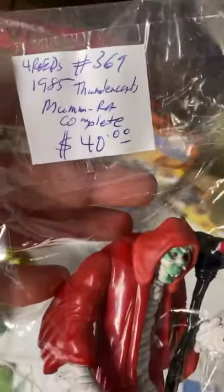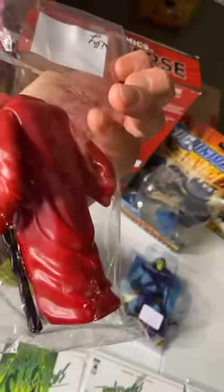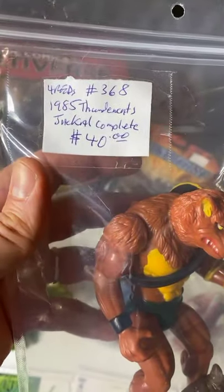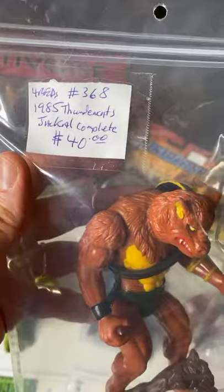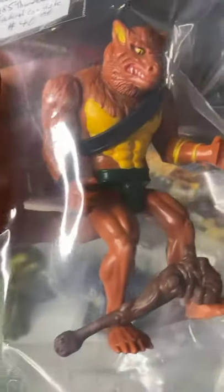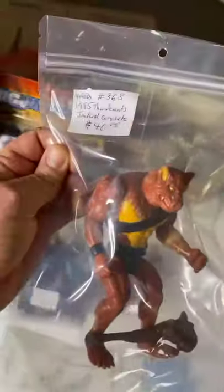Sticking with the bad guys — it's the '85 ThunderCats Mumm-Ra, with the staff. Figure is $40, complete. And we have a complete Jackalman. Welcome to the sale, Ryan. It has the strap and the little cup action. $40.